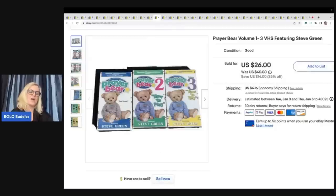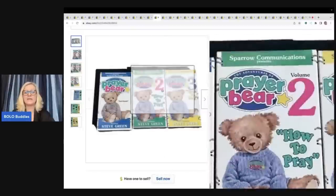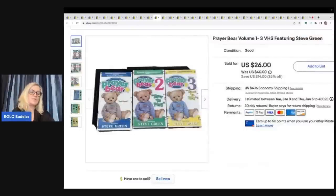This right here came from a thrift store where they put items outside in totes when they don't sell in the store. They basically give it away. Usually when I find stuff outside, I give them extra money at checkout, so I'm actually paying for the item — I always make a donation when I go in. These are the Prayer Bear Volume 1 through 3 VHS featuring Steve Green. Anything Christian-based I pick up because people are looking for these for their kids. I sold these for $26, and the buyer was all in for $32.80 with shipping and tax.